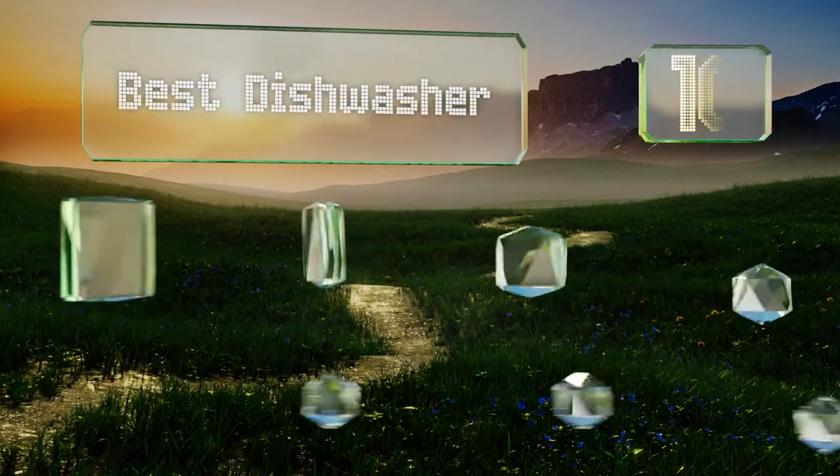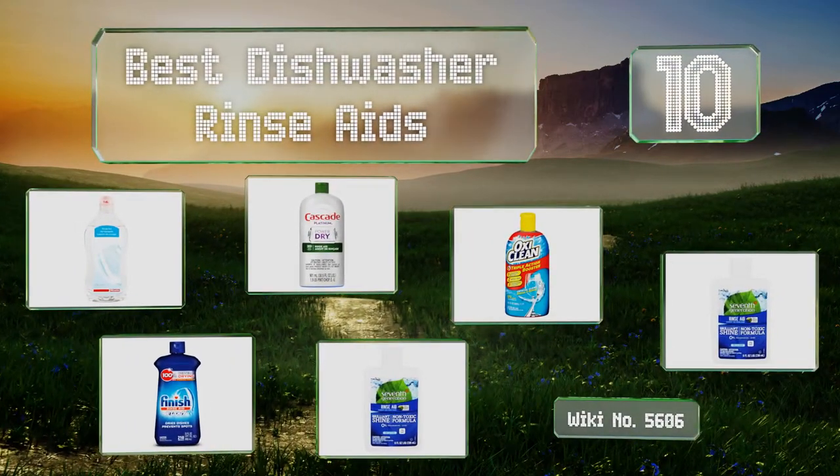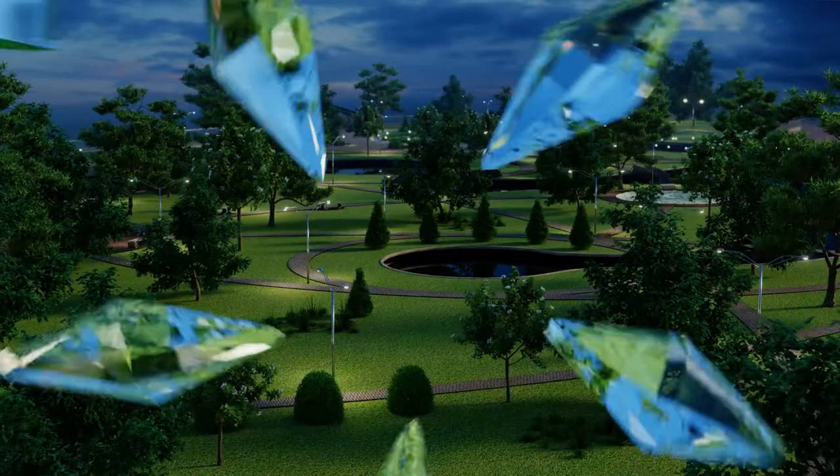EasyVid presents the 10 best dishwasher rinse aids. Let's get started with the list, starting off at number 10.